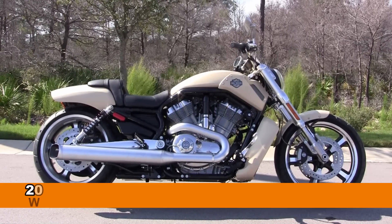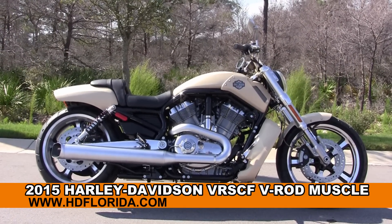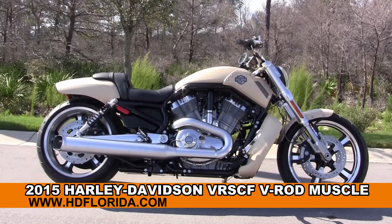Welcome everyone to the world famous Harley-Davidson of Panama City Beach. Today I've got for you this ground pounding brand new 2015 V-Rod Muscle.